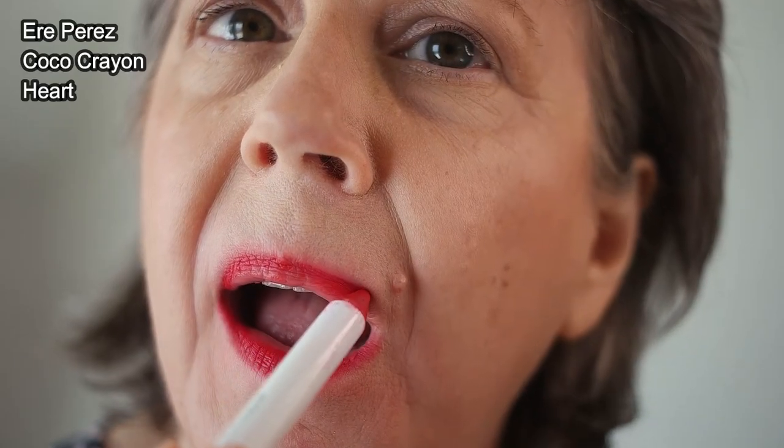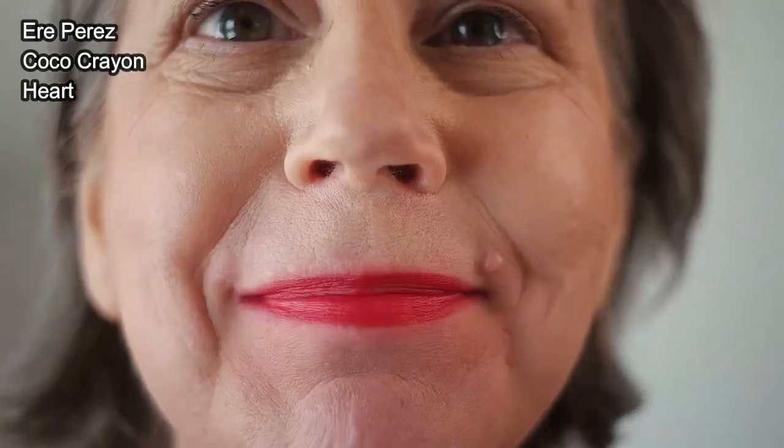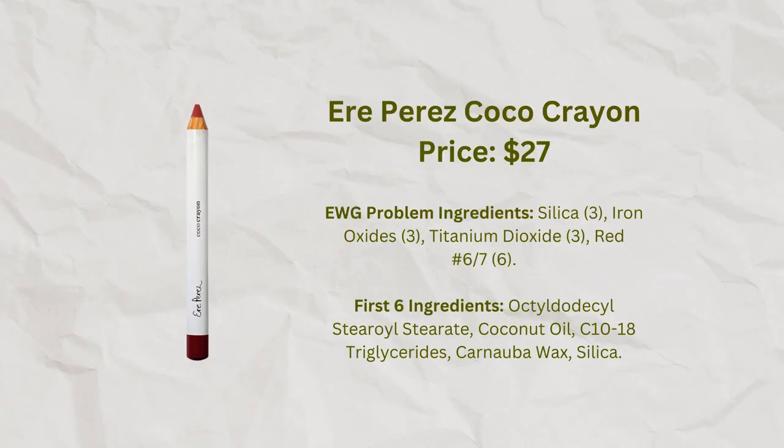The next product won an Allure Best of Clean Beauty award in 2022. This is from the company Aerie Perez, which is from Australia — it's called the Coco Crayon and I have it in the color Heart, which is a bright red. I think this is a clean product; all of the Aerie Perez products I've used have been quite clean. It's a little on the messy side and doesn't give the most refined look, but it's not a bad crayon and in terms of how it feels it really feels clean.